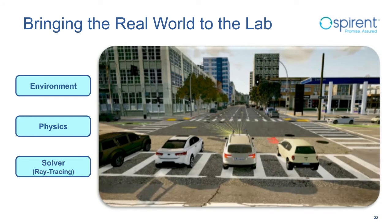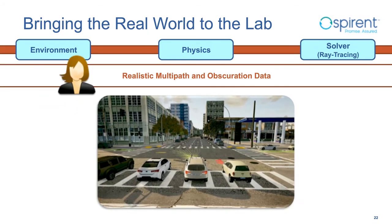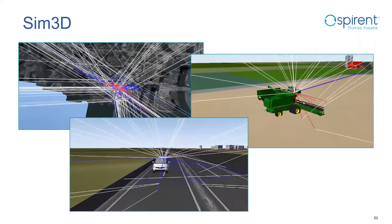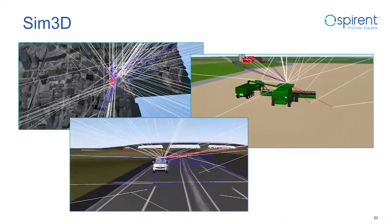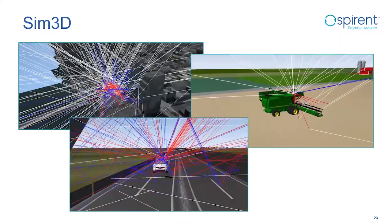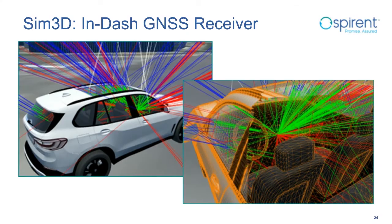For Spirent, these three engines have a single name: SIM 3D. SIM 3D combines the environment, physics, and solver engines to bring real-time multipath and obscuration effects to the generated GNSS signals. It is one of the optional tools that helps achieve realism. Customers use SIM 3D to visualize line-of-sight signals as white lines and reflections and diffractions as red and blue lines. One customer used it to test an in-dash GNSS receiver, where the vehicle's 3D model made the required level of realism achievable.